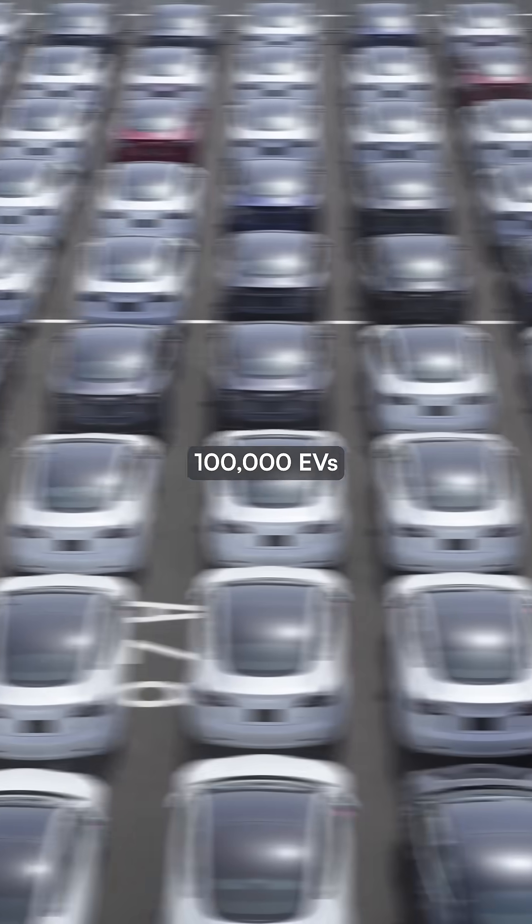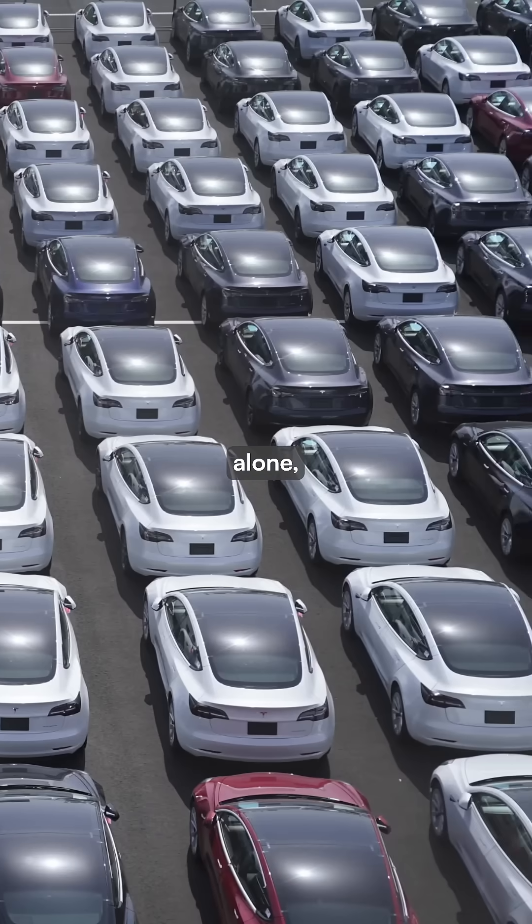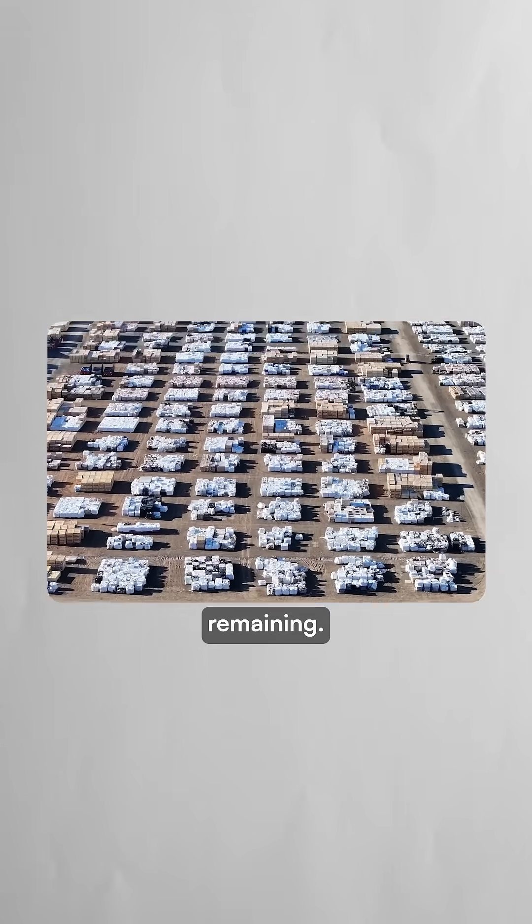More than 100,000 EVs will come off U.S. roads this year alone, creating an enormous supply of batteries with years of life remaining.